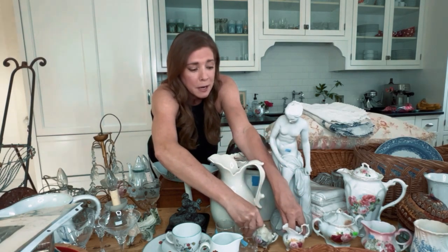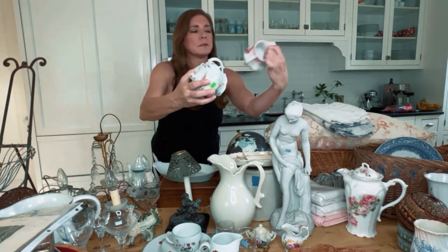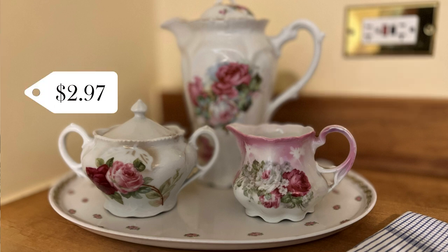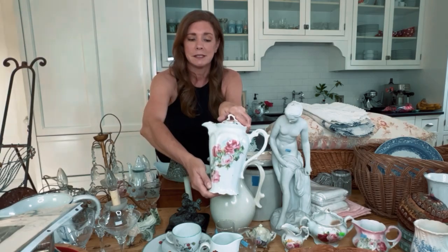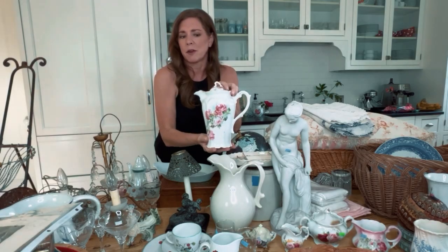I got a bigger set also thrifting — $1.97 at Salvation Army and $2.97 at two different Salvation Army stops, and they match — they're mismatched but they go together. The teapot I got at the garage sale — they priced it for me, I don't remember how much, but it was cheap enough that I got it.